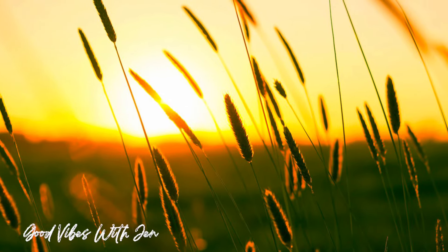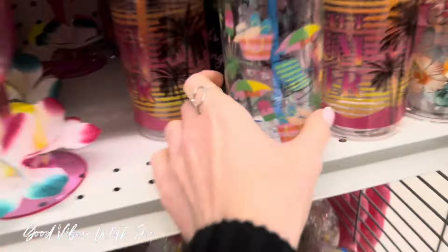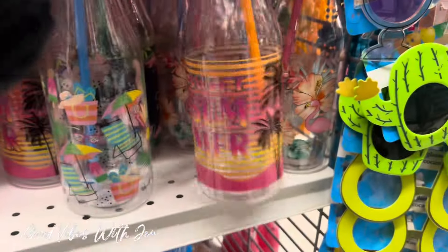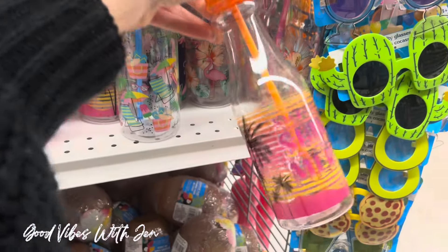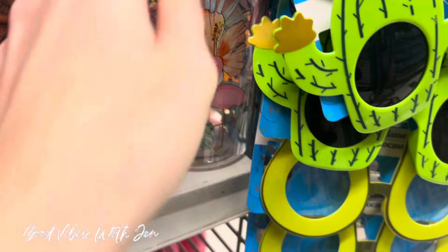You know what time it is — let's go check out Dollar Tree new finds! These tumblers, cups, bottle cups, whatever you want to call them, are so neat. I love the shape of them.